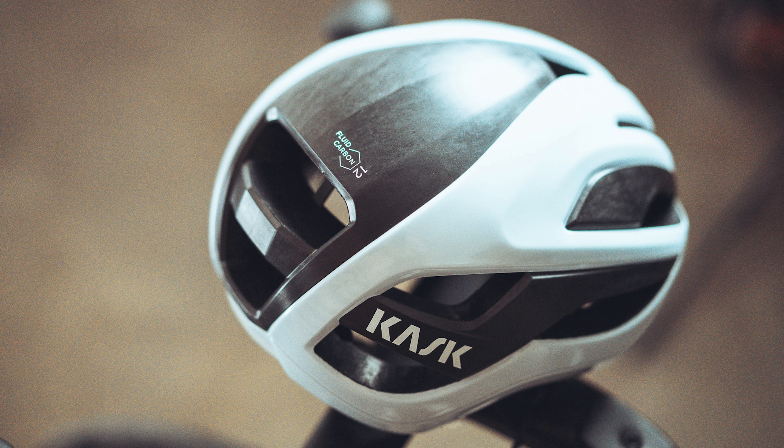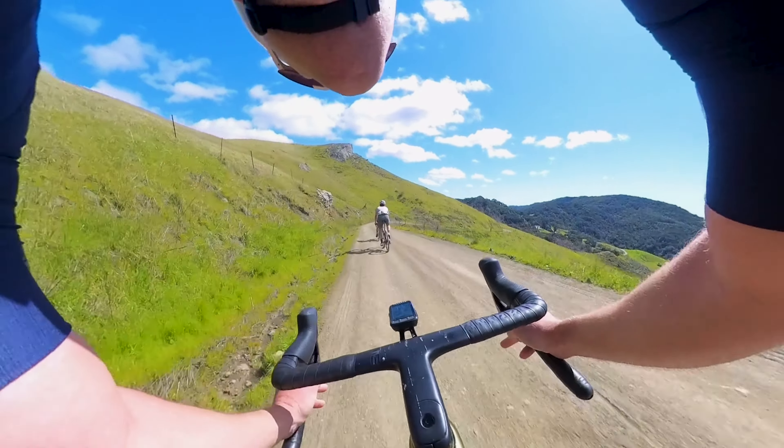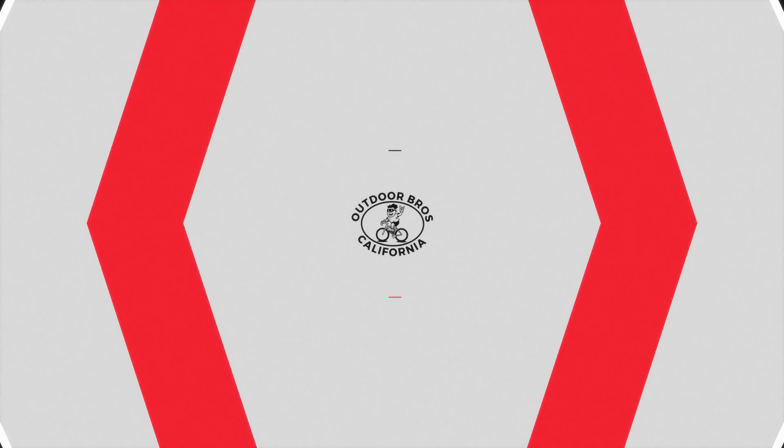This is the Cask Elemento, and it has quickly become one of my favorite road, gravel, and light mountain bike helmets of the year. So much so that when I spent a few days last week riding mixed terrain in the Central California coast, the Elemento was one of two helmets that I brought. Let's dive into it.